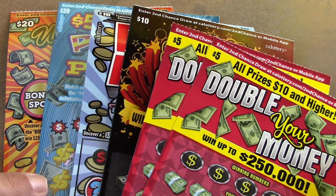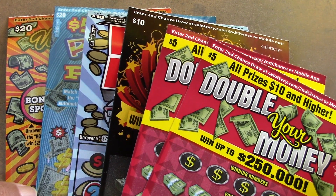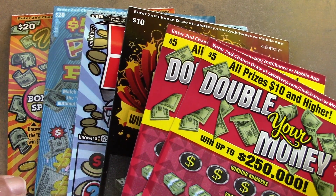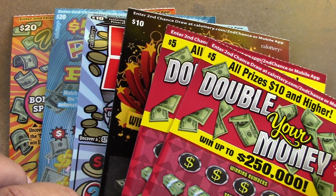All righty, how's it going everybody? Ryan Hill Scratch is back here with another scratch video for you. Today we have a $70 session. We have two $5 tickets, two $10 tickets, and two $20 tickets. Hopefully we can win some money. Hopefully we can find a claimer today. We have $70 to make up today.